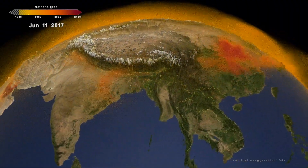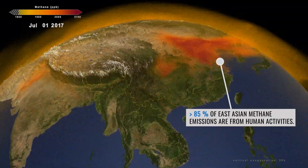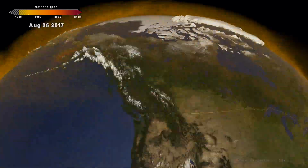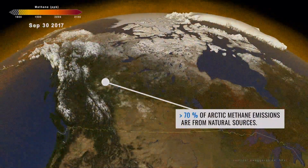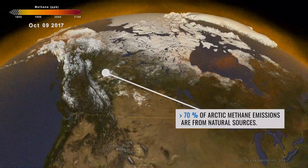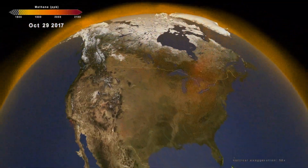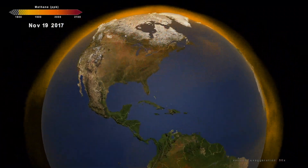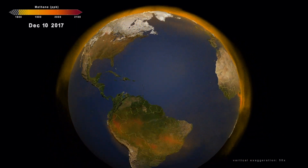Methane is a difficult gas for us to understand, given the diversity of sources and how the emissions get transported throughout the atmosphere. The 3D simulation that we've produced here helps us better put together the entire story for the sources of methane, as well as its removal from the atmosphere. By taking a look at the story of methane, scientists and policy makers can better understand the sources of methane emissions and work to reduce this greenhouse gas.